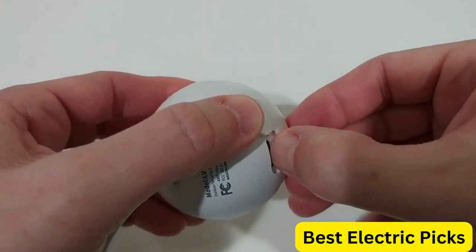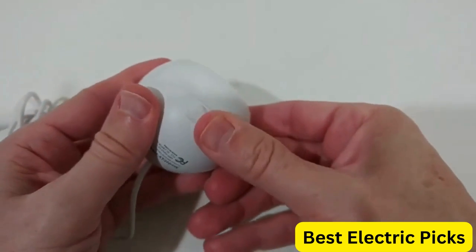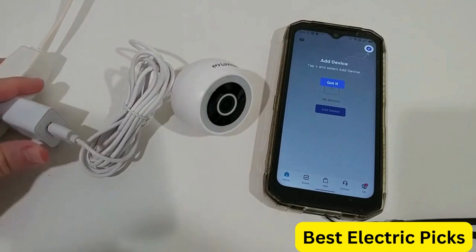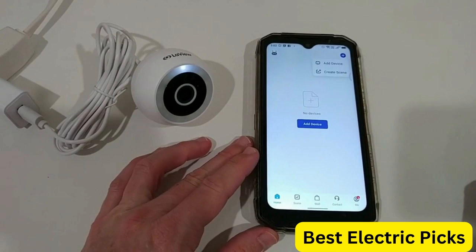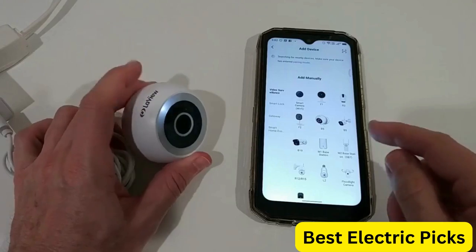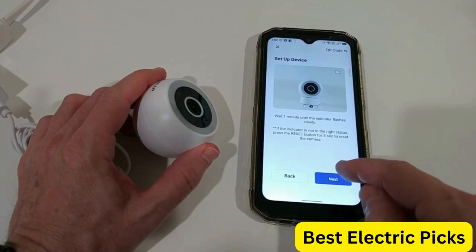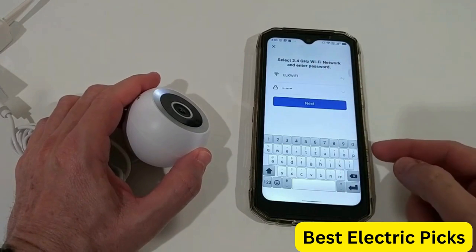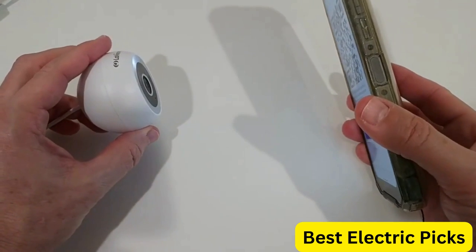Equipped with advanced motion and person detection technology, these cameras will alert you to any potential threats and allow you to communicate through the two-way audio system or activate the spotlight feature as a deterrent. The LeVue 4 MP 2K Security Cameras are compatible with Alexa, iOS, and Android, and offer web access, giving you remote control of your security system from anywhere. With US cloud storage options, your footage is securely stored and easily accessible for review.